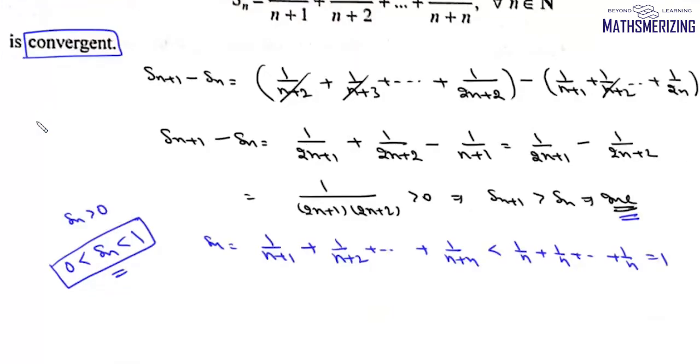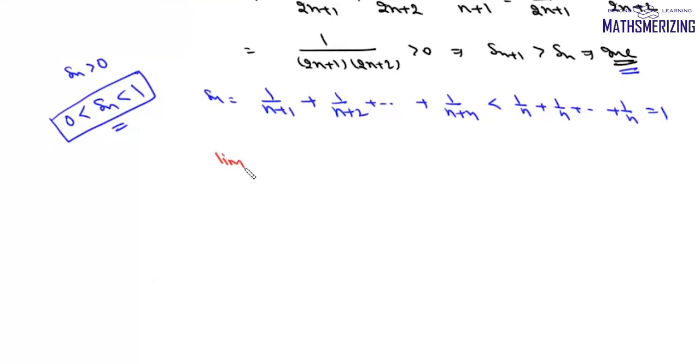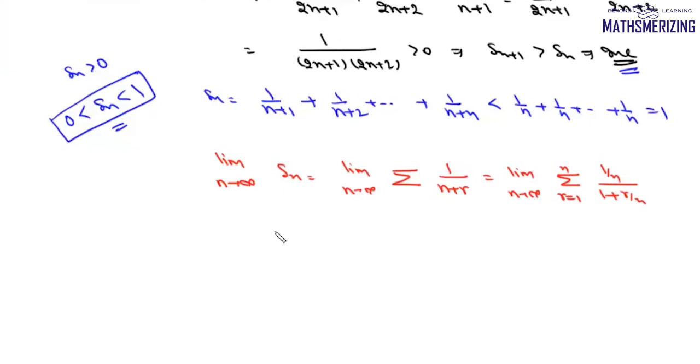To find the limit, we write: limit as n tends to infinity of Sn = limit as n tends to infinity of the summation of 1/(n+r), which we rewrite as limit n→∞ of the summation (r=1 to n) of (1/n) · 1/(1 + r/n). This becomes the integral of dx/(1+x) from 0 to 1, which equals log(1+x) from 0 to 1, giving simply log 2.